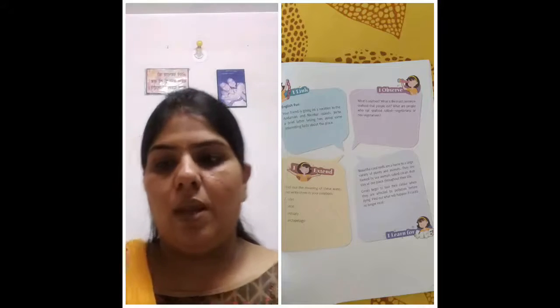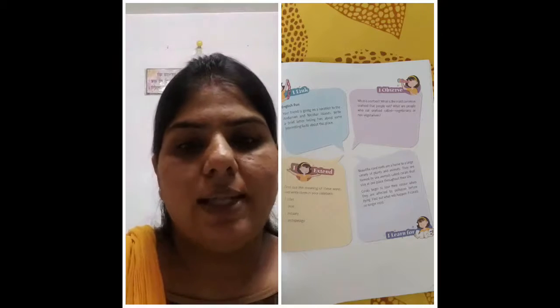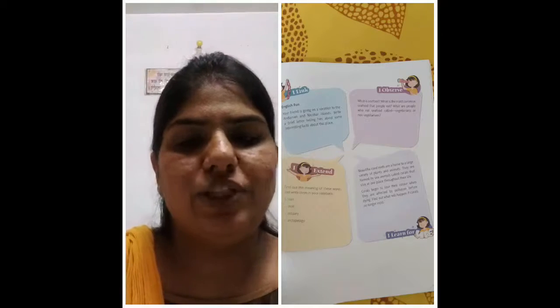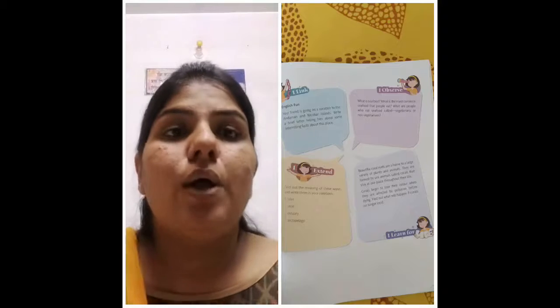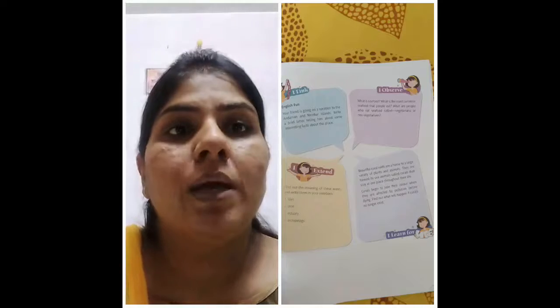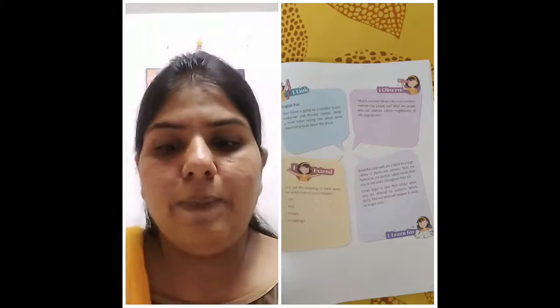Now we come to the I Observe Session. What is seafood? What is the most common seafood that people eat? What are people who eat seafood called — vegetarians or non-vegetarians? Food which we get from the sea or ocean is known as seafood. The most common seafoods are crabs, fish, shellfish, and other things. People who eat seafood are called non-vegetarians.